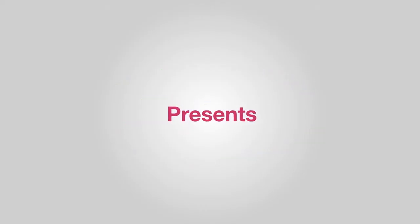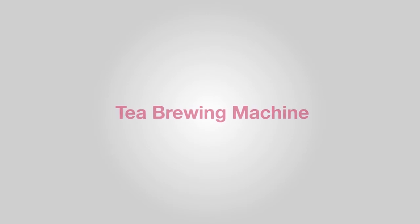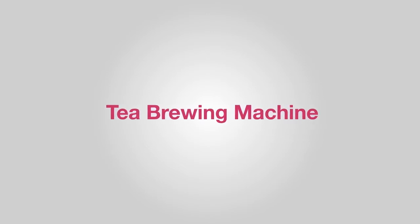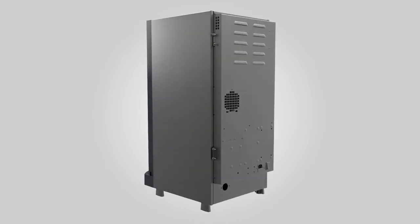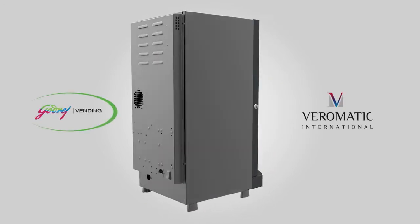Godrej Vending presents India's first fresh brew tea machine. The innovative tea brewer has been developed in collaboration with Veromatic International of the Netherlands.